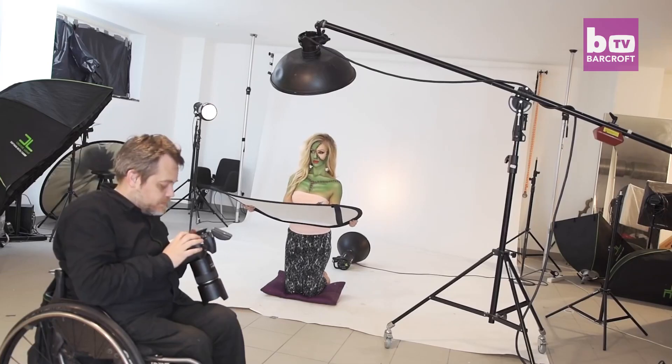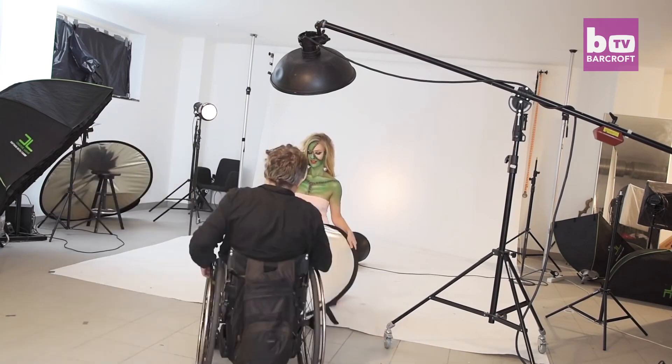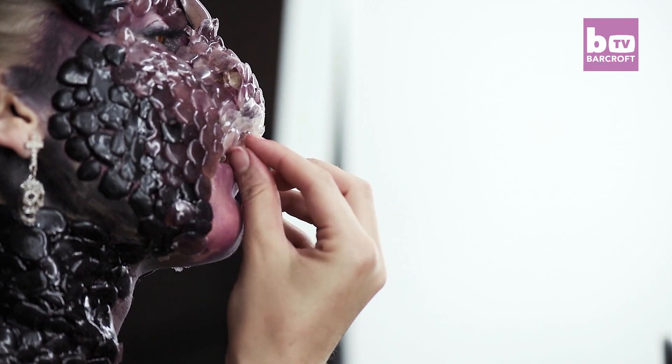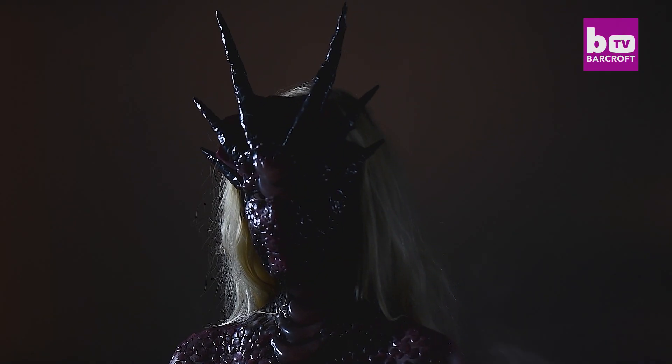After that we head to the studio for filming, and that's where I put on the makeup and the homemade prosthetic. Usually it takes about 5-6 hours for filming in the studio, and when it comes to the post-production process it could take as long as 20 hours. They first teamed up in 2013 on a gory Halloween creation.